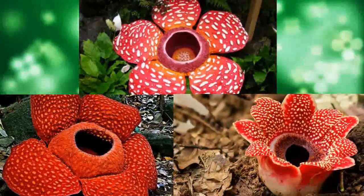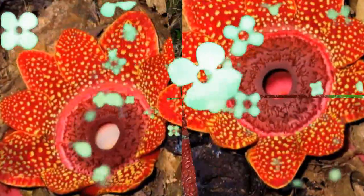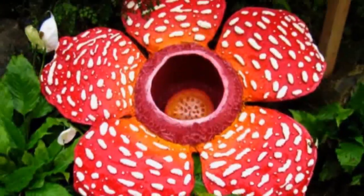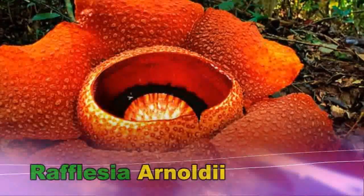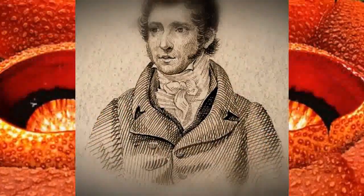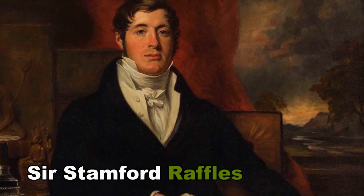There are dozens of species of Rafflesia, all of which grow only in the jungles of South East Asia. New species continue to be identified. The variety that produces the biggest bloom is Rafflesia arnoldii, named after Joseph Arnold and his expedition partner, Sir Thomas Stamford Raffles, who was founder and governor of Singapore.